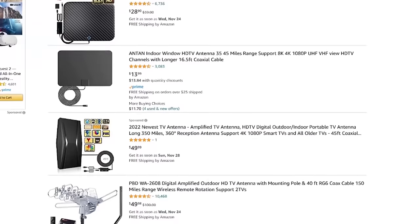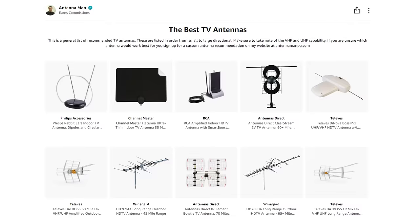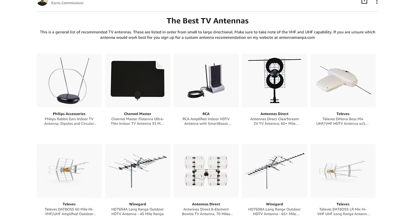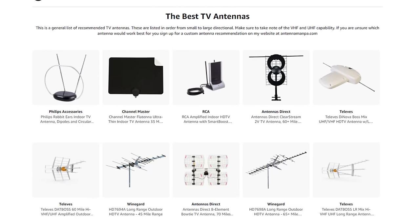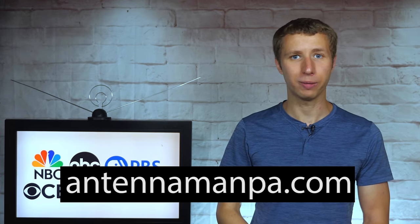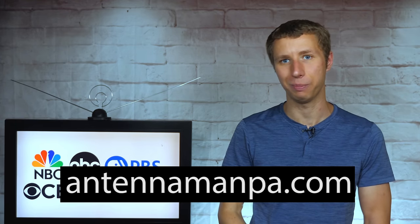Before I reveal a way to live stream Fox and all the other major networks for free, I need to make it clear that the best way to get all of your local channels, along with dozens of other networks, is with a good antenna setup. Don't just buy the first antenna you see on Amazon, as most of them are junk. You can find a list of recommended antennas attached in the description of the video. Since antenna performance varies depending on the frequencies and signal strength in the area, I also offer antenna recommendations specific to your location on my website at antennamanpa.com.